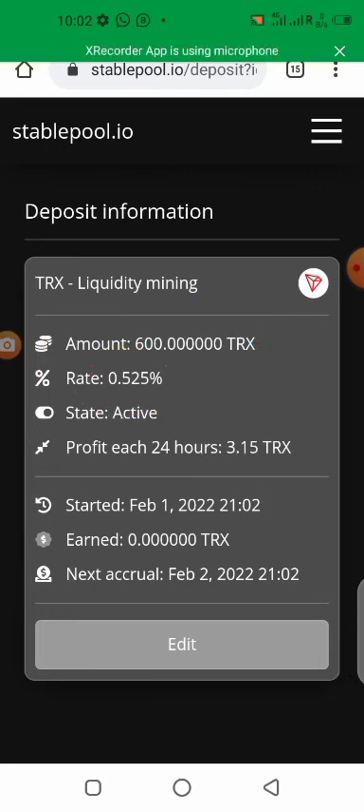This rate every day makes it 3.15 Tron daily. That is how this platform works. Like I said, you are in full charge of your money — you can take it out whenever you want, with your full investment and profits. If you enjoyed what I showed you and want to be part of it, click the link in the description. Also don't forget to subscribe, give this video a thumbs up, and click the bell so you get notified when I upload another update. See you in the next video — bye!